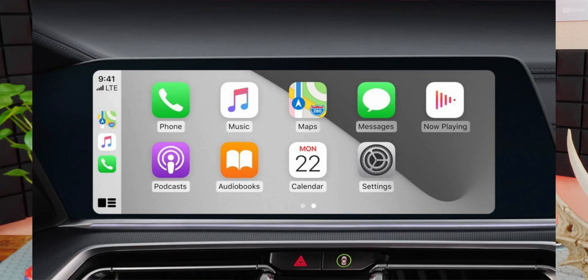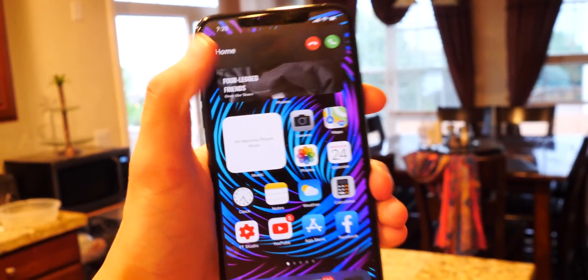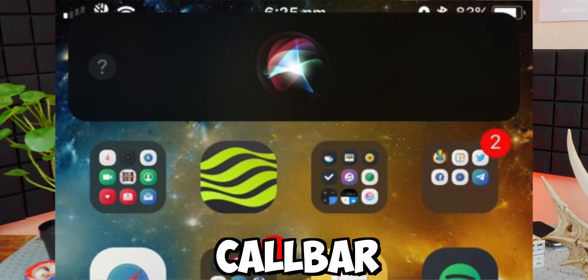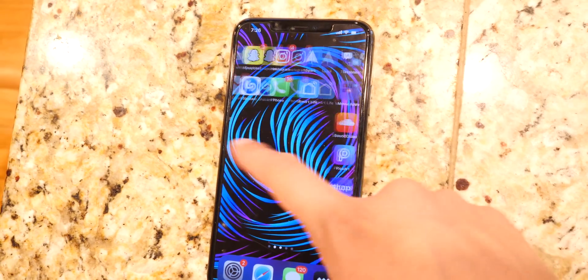Being able to add a wallpaper in CarPlay is a great feature in iOS 14. I use CarPlay a lot so that's amazing, and with a jailbreak tweak called Canvas you could already do that. Also, the mini calling interface where it doesn't hijack your screen when you get a call — that's a big feature. With a jailbreak you were able to do this through tweaks called CallBar and Scorpion too, which put a mini call interface on your device.